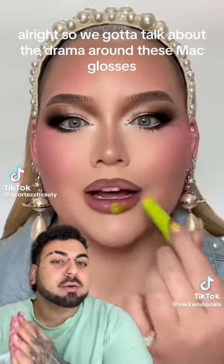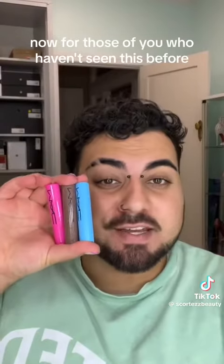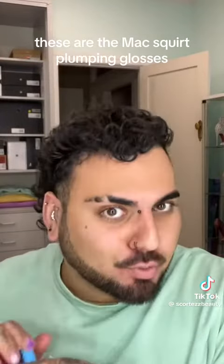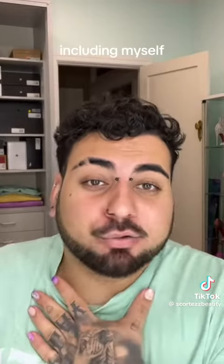Alright, so we gotta talk about the drama around these MAC glosses. For those of you who haven't seen this before, these are the MAC Squirt Plumping Glosses. And it seems like everyone and their dog is breaking them, including myself.